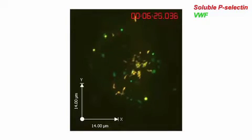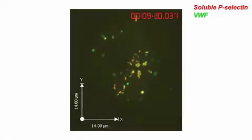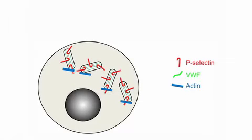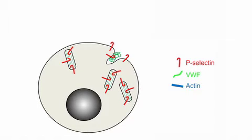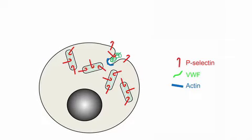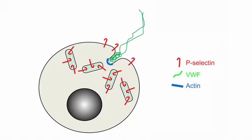So actin has two contrasting roles in Weibel-Palade body secretion: inhibiting fusion, but promoting release of the granule's contents once fusion has occurred. Normally, Weibel-Palade bodies are anchored to stop immature granules exocytosing. Some change allows them to fuse with the cell surface. About two seconds post-fusion, an actin nucleation-dependent event occurs and an actin ring forms around the base of the exocytosing granule. This recruits myosin IIb, and a contractile event occurs whereby the ring reduces in size and forces out Weibel-Palade body content — like squeezing toothpaste from a tube — allowing VWF to be expelled and recruit platelets.